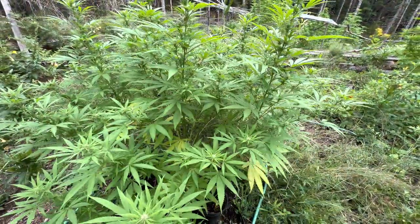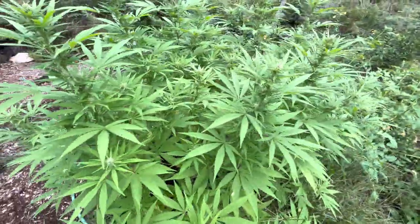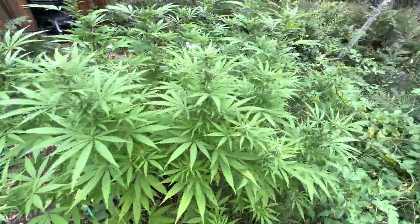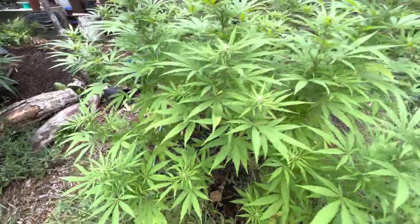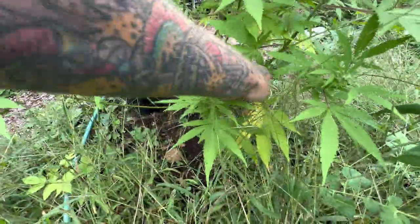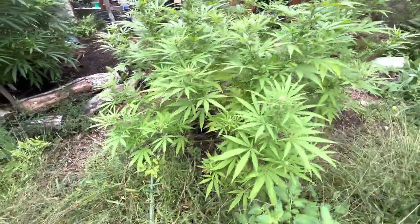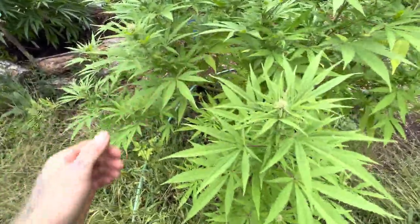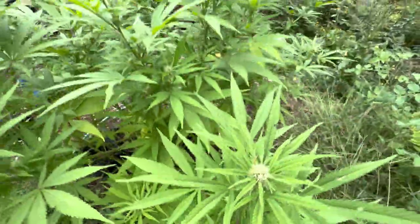I don't sugarcoat it anymore. I'm not going to try and tell you guys they're going to be okay — these plants are not going to be okay. They're not going to finish and I've been saying this for a long time. As a new grower when I first started I had real high hopes, but basically I was just growing the wrong way for my environment.